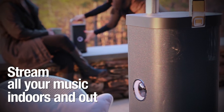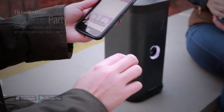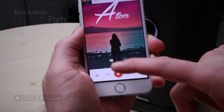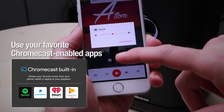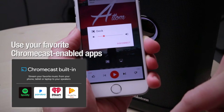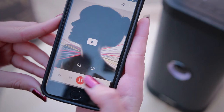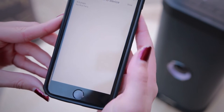Stream all your music indoors and out. Introducing the Big Blue Party Indoor-Outdoor Speaker with Chromecast built-in. Stream millions of songs, stations, and podcasts via Wi-Fi using your favorite Chromecast-enabled apps. Or take your party anywhere and stream directly from your music library via a Bluetooth connection.